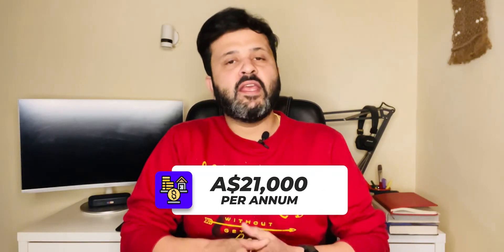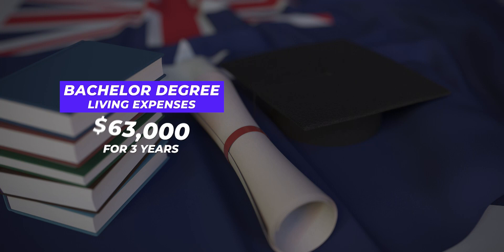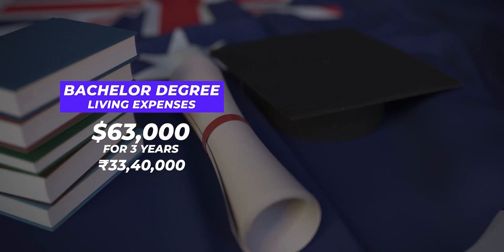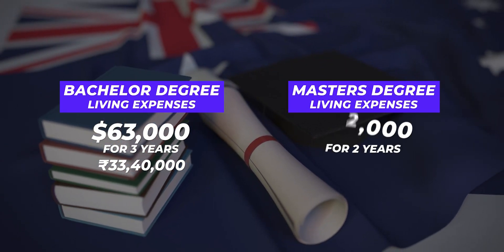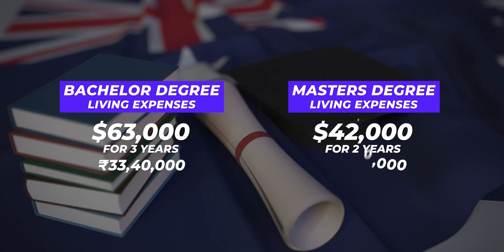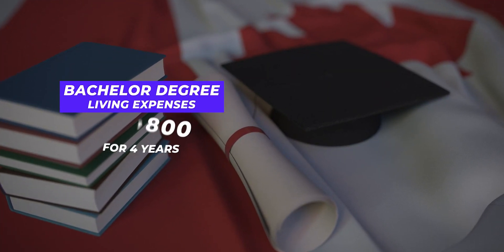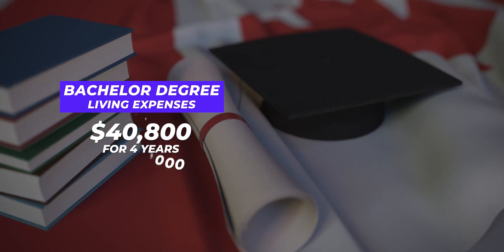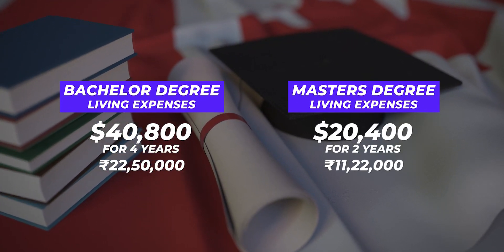Living costs in Australia are recommended at $21,000 per annum by immigration bodies. For a bachelor's degree over three years, that comes to $63,000 for the whole program — around 33,40,000 rupees in Indian currency. For a master's program of two years, you can expect to spend $42,000, which is roughly 22,26,000 rupees. In Canada, the minimum recommended living cost per annum is $10,200 Canadian dollars. For a bachelor's degree over four years, your expenses will be $40,800 Canadian dollars, or around 22,44,000 rupees. For a master's over two years, the expenses will be $20,400 dollars, or approximately 11,22,000 rupees.